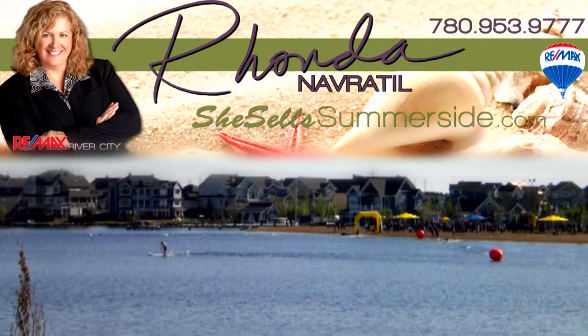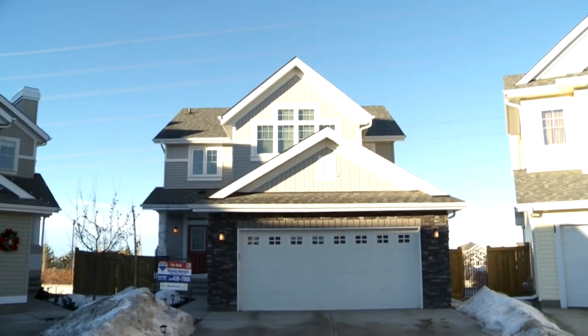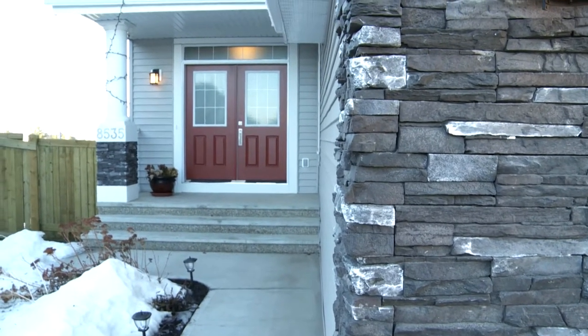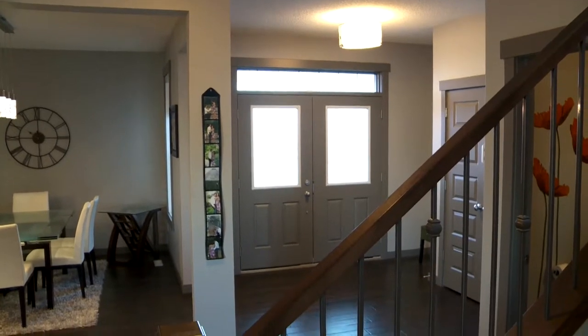Thanks for joining me today on this tour of a new home in Lake Summerside. This is a newer house in a couple-year-old area. There is one last lot remaining and these owners took advantage of building this contemporary design just a block from the clubhouse.